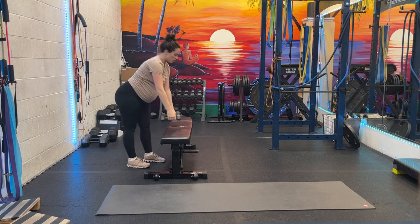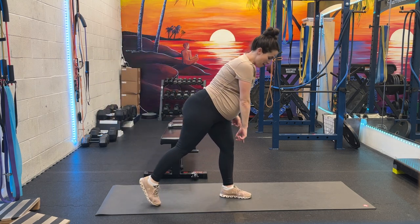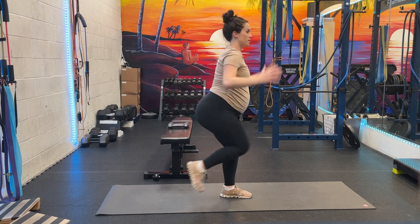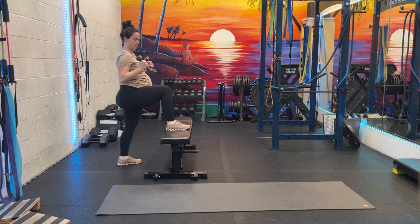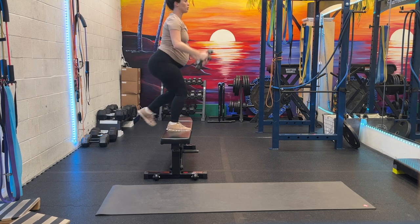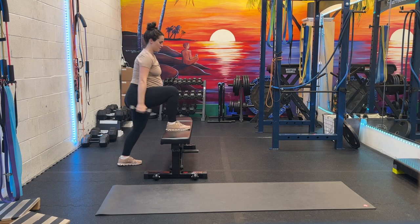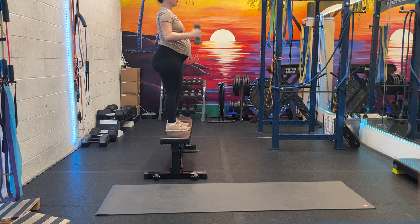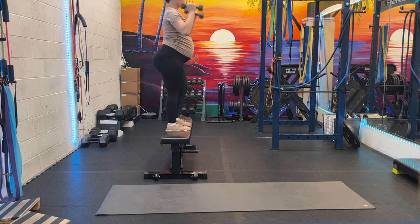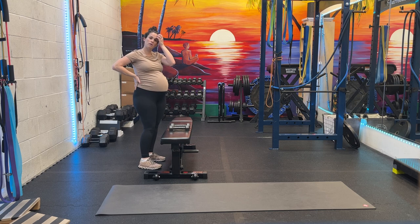Rest for 20 seconds. When it comes to interval training, it's not important that you perform something specific — it's important that your body perceives it was hard, so you just get out of breath. That's where the health benefits come from. See how she's breathing kind of heavy? That's at least heavy enough for what we want here.